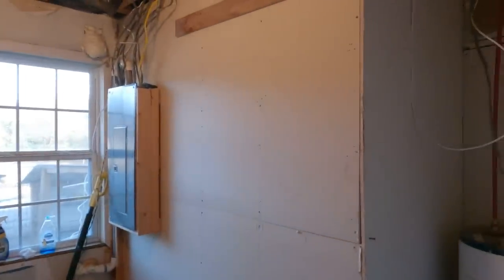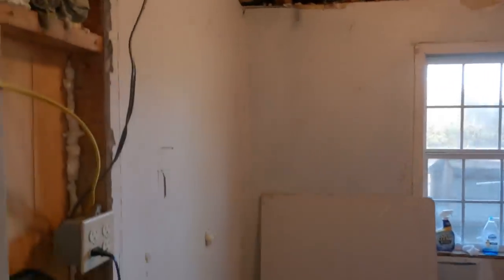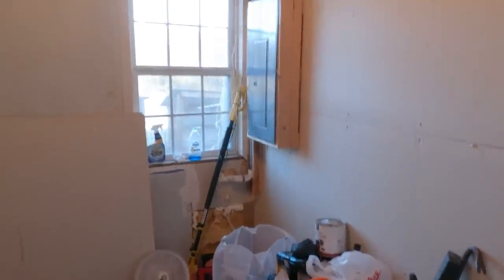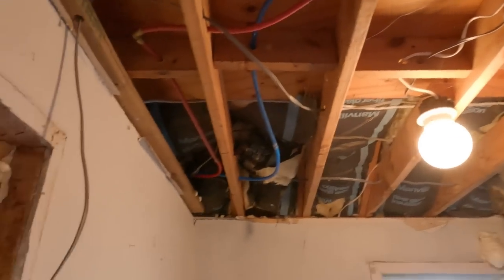Welcome to the channel. We are in the ugly room — the old laundry room. I want you to drink in this ugliness because it's going away. That's right, and the messiness is going away as well, along with that open ceiling — that's going away.